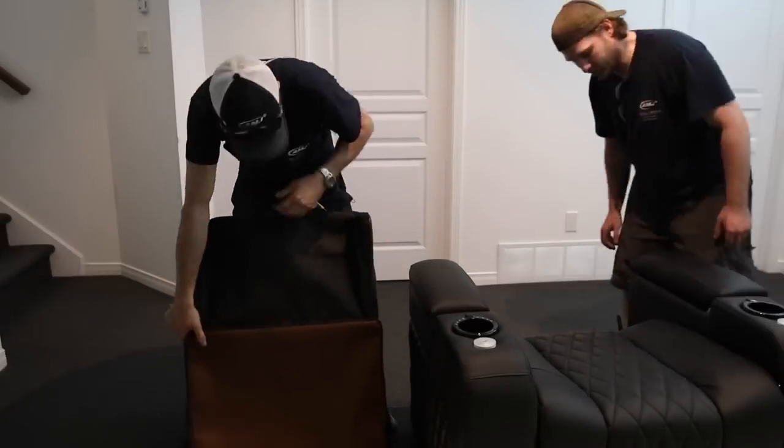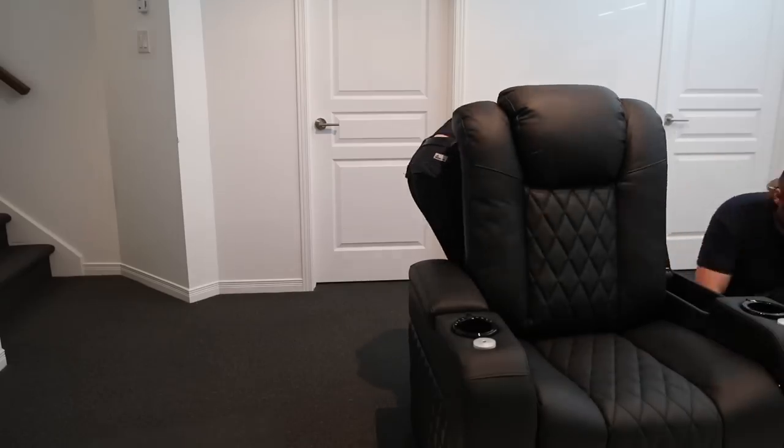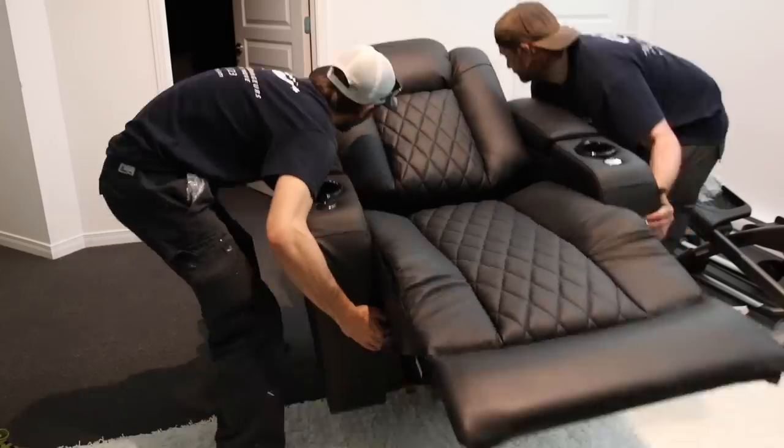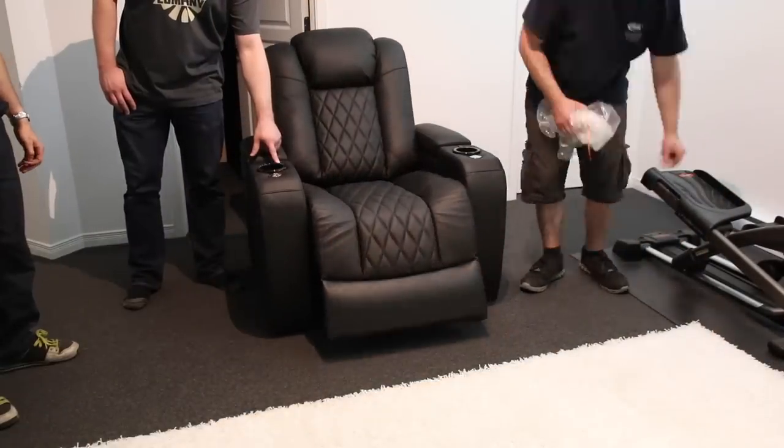Valencia Theatre Seating is a Canadian company, but they ship their products to Canada, the United States, and Europe. Another neat feature I loved is that optionally you can get their white glove service — a moving company will deliver the chair to your home, put it in the room of your choice, and install it for you. So all you have to do is sit back, relax, and enjoy the show.